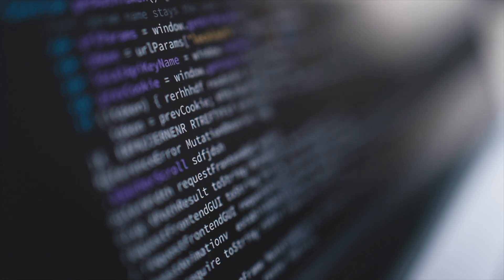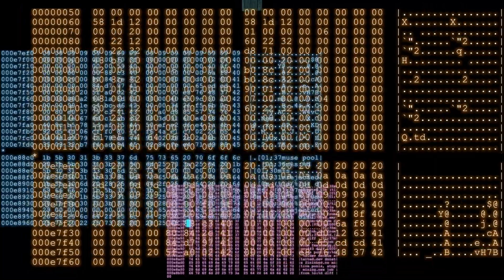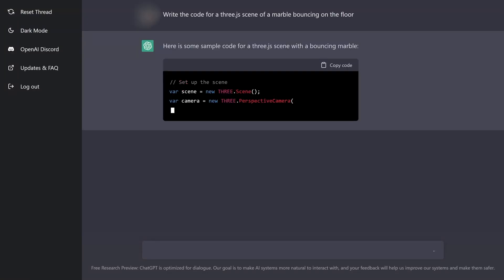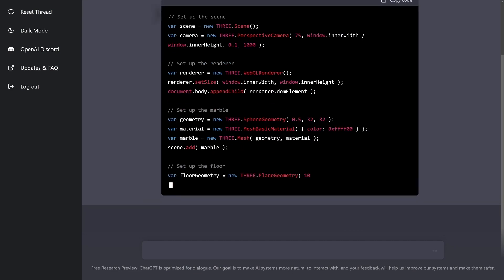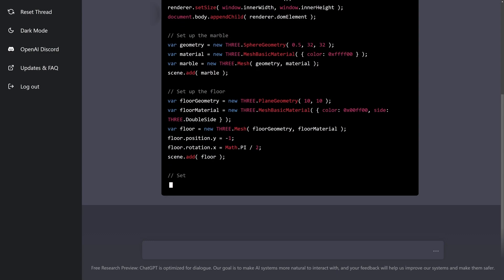In the world of natural language processing, GPT-3 is a game-changer. Developed by OpenAI, it has the ability to generate human-like text, making it a powerful tool for a wide range of applications. But like any tool, to unlock its full potential, you need to know how to use it properly. Prompts are the key to unlocking GPT-3's full potential. A prompt is a piece of text that GPT-3 uses as a starting point to generate new text. The right prompt can help GPT-3 understand the context and generate accurate, relevant text.